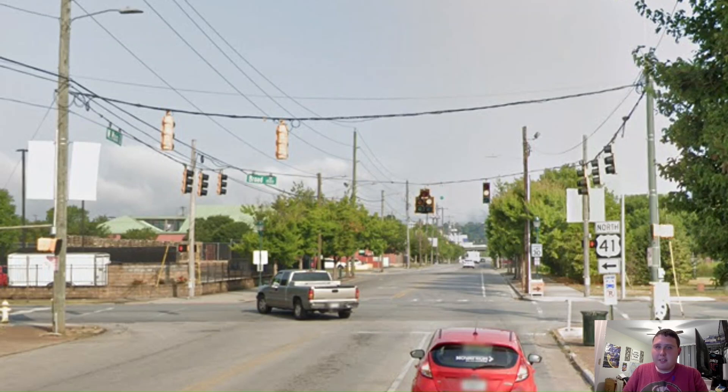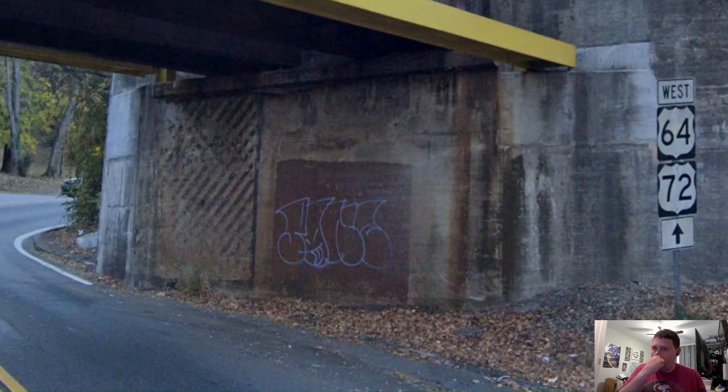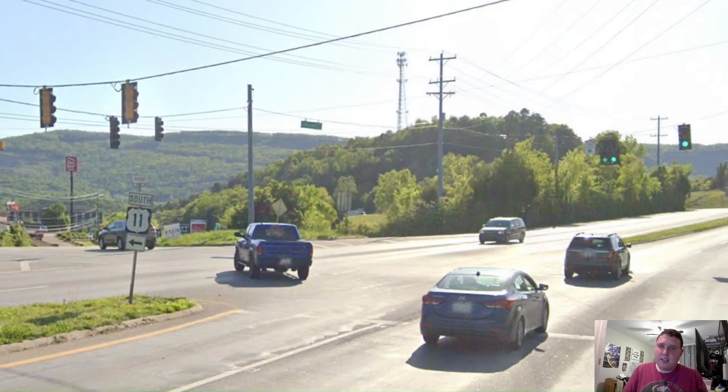Even though T-DOT does not specify this is the start of US 72 westbound, we are starting that portion of the highway. A little ways up the road, we now get our first reassurance shield for US 72, and we also get a mention of US Highway 64. Here is where US Highway 11 splits off from 64, 72, and 41. I also made a series on US Highway 11 earlier this year, so if you want to check it out, it's in the top right corner.